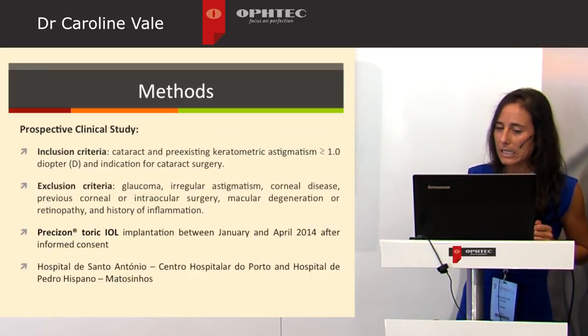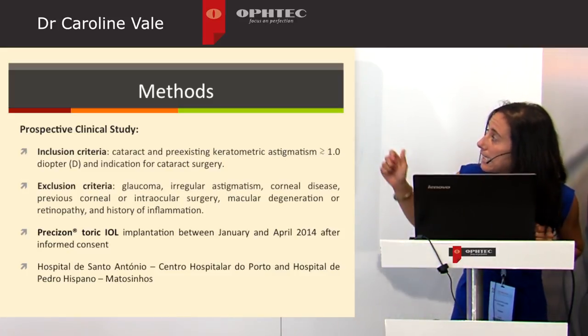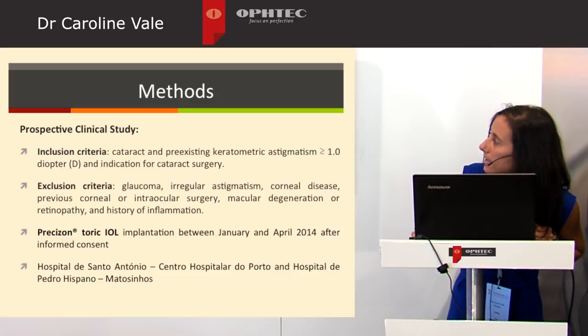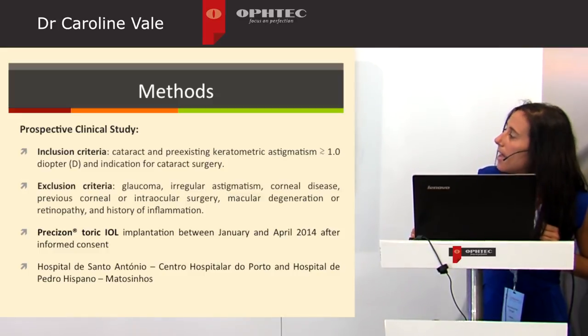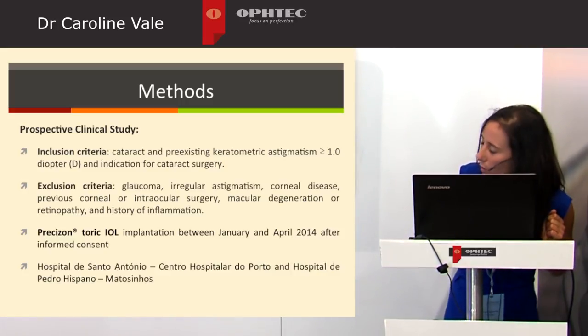We included patients with cataract and pre-existent keratometric astigmatism greater than one diopter. Exclusion criteria were retinal pathology, history of glaucoma, irregular astigmatism, corneal disease, and history of previous inflammation. Precision Toric implantation was performed between January and April 2014 at our central hospital in Oporto and Matosinhos.